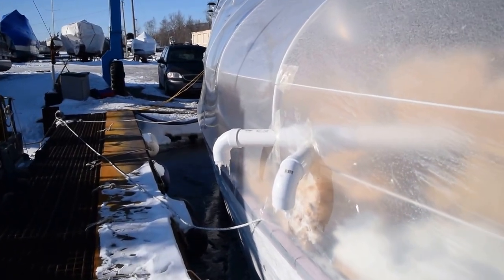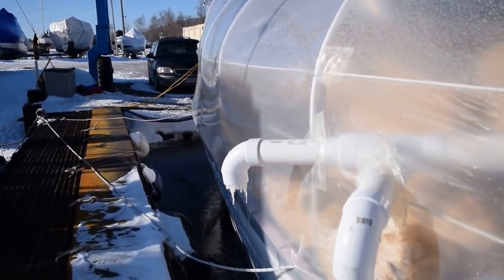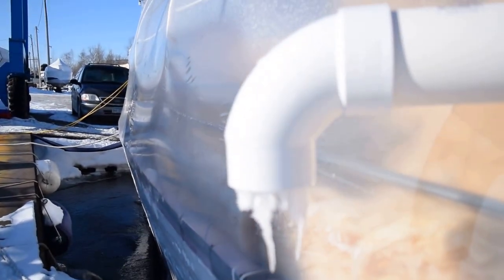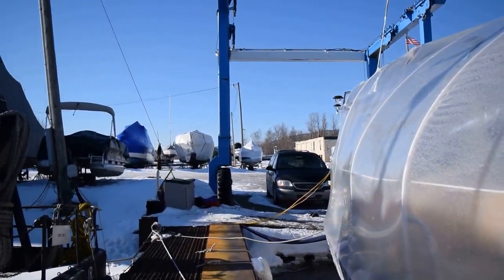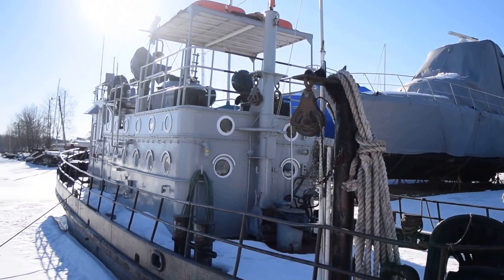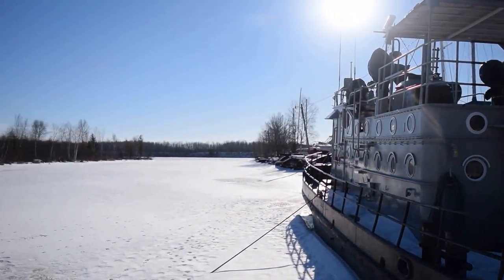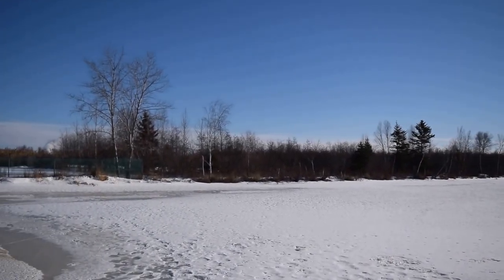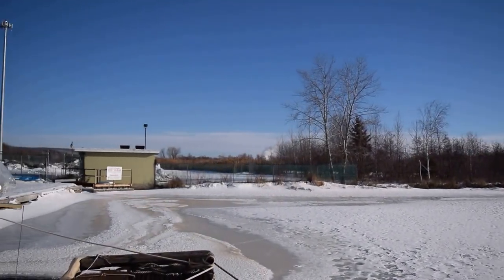There's our heat exchanger with its icicles — as it pulls the moisture and humidity out of the air down below, it puts it out here. This is our neighbor, the L.L. Smith. Spirit Lake Marina, Duluth, Minnesota, February 2016.